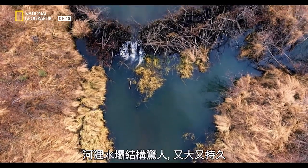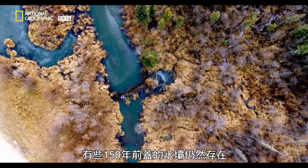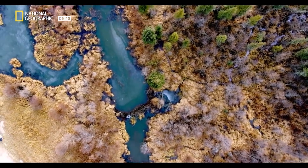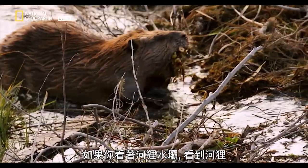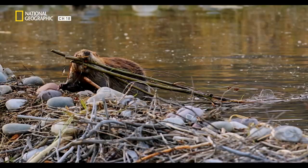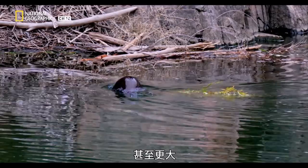Beaver dams are impressive structures, massive and built to last. There are dams still standing that were first mapped 150 years ago. If you look at a beaver dam and you see a beaver, they're constantly working on their dam, trying to make it stronger — they might even try to make it bigger.